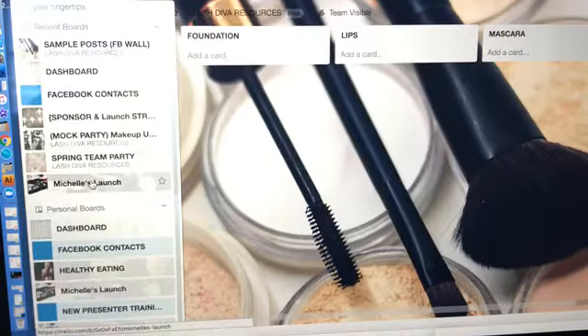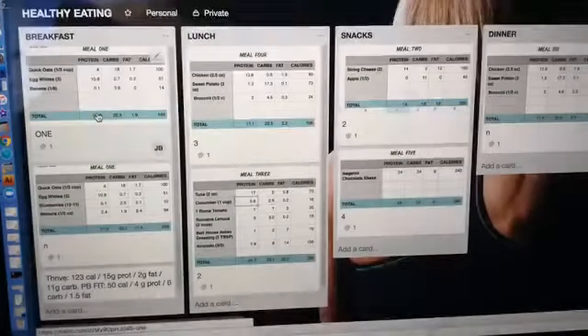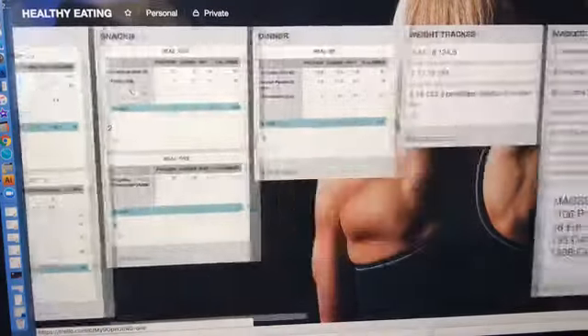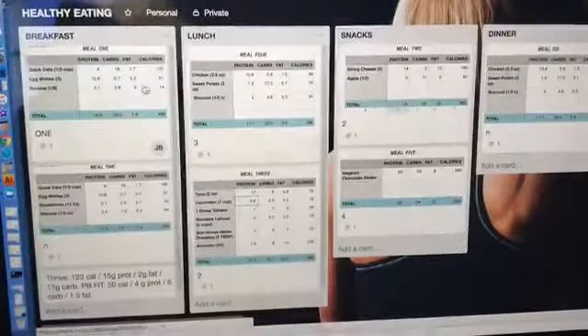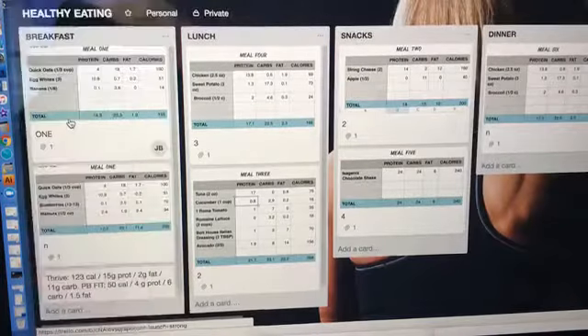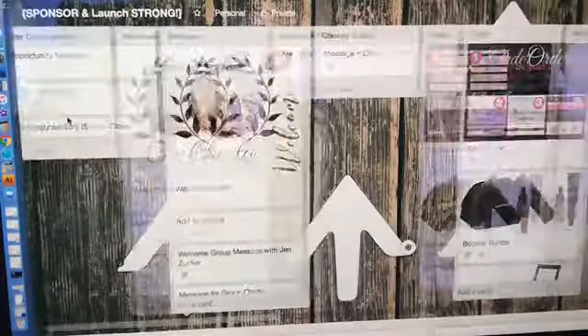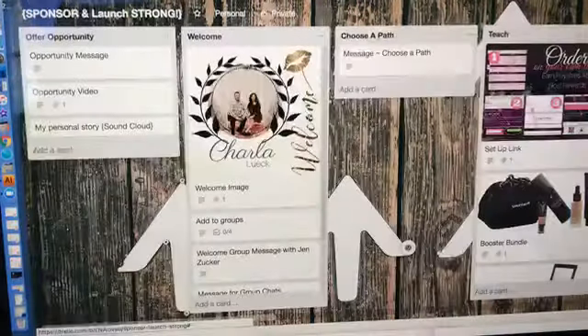Any way you are already organizing things, you can put here. If you are eating healthy or need sample diets or exercise plans, I was putting those in notebooks and losing them with papers all over my house. I just put it all on here — so it's awesome.